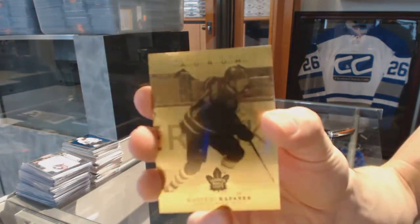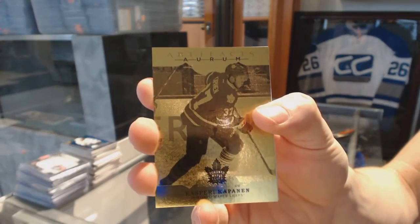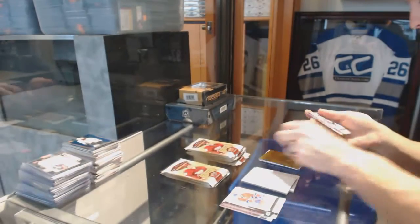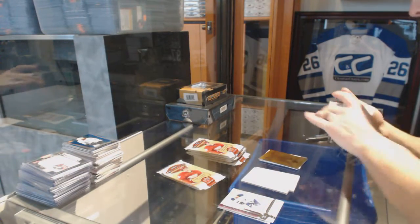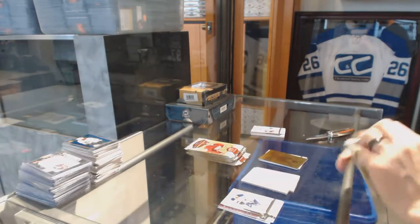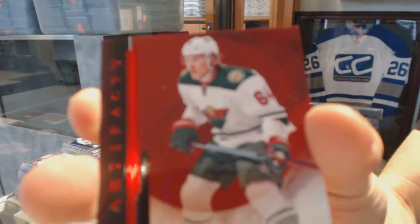We've got an Oram for the Toronto Maple Leafs — Kasperi Kapanen. Oram for the Leafs. Ruby, numbered 299, for the Minnesota Wild — Mikhail Granlund.